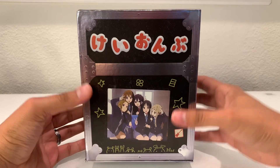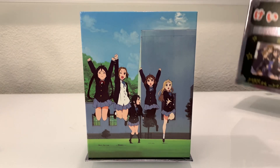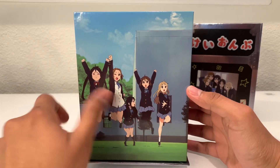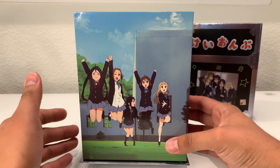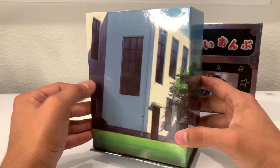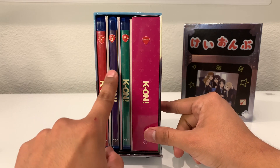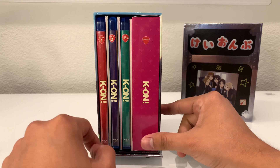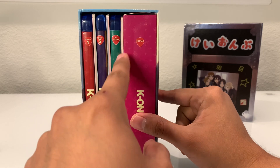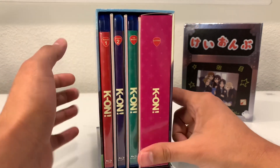Opening the box, you're treated to some pretty awesome interior artwork — the cast of characters jumping, with one girl in the back who didn't quite get the memo. The artwork expands across all three inner sides of the box. On the side panel you can pull out the anime content: three different blu-ray cases and a box for the extras. I also thought there were dividers, but they're actually booklets — looks like we get a booklet for each season and one for the movie as well.